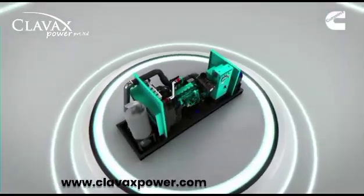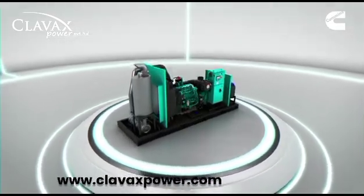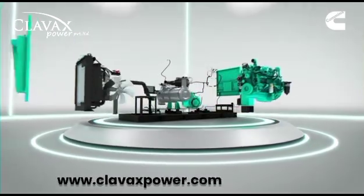Welcome to the heart of innovation, where power meets precision. Today we take you on a journey to show you what it takes to build a world-class engineering marvel.